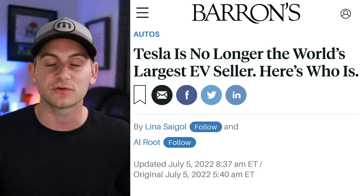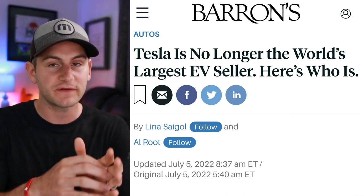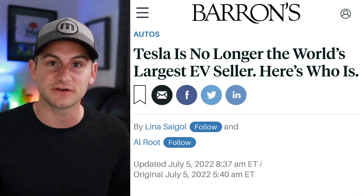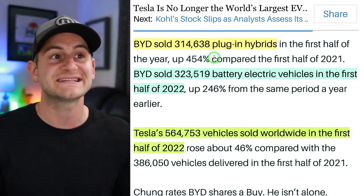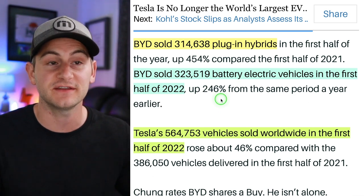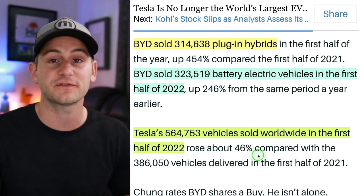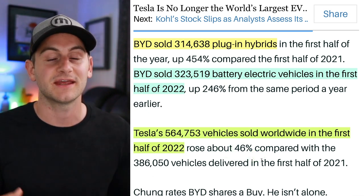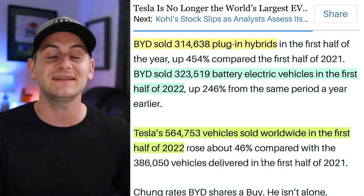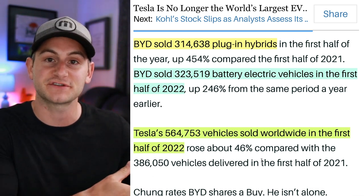BYD sells about half full BEVs and about half hybrids, so subtracting hybrids, Tesla is still the global full BEV leader. BYD sold 314,000 plug-in hybrids and 323,000 full BEVs in the first half of 2022, compared to Tesla's 564,000 full BEVs. More importantly, BYD's margins are razor thin, and BYD did not have to shut down during Q2 like Tesla did since its factory was located outside of Shanghai.